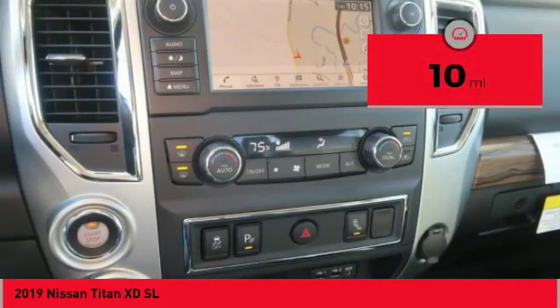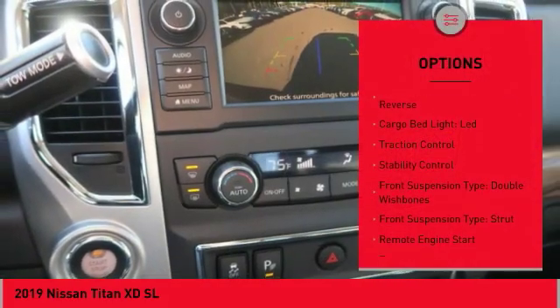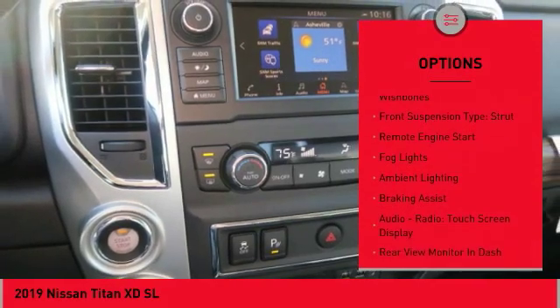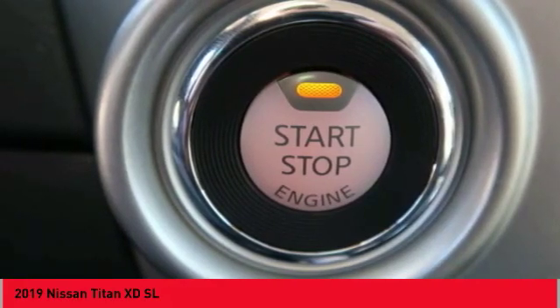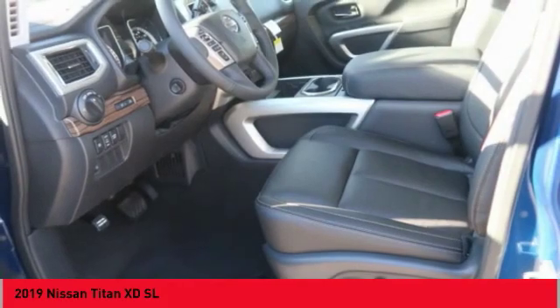This vehicle has less than 100 miles. Here are some of this vehicle's great options: power windows with safety reverse, cargo bed light, LED, traction control, stability control, front suspension type double wishbones, front suspension type strut, remote engine start, fog lights, ambient lighting, braking assist.